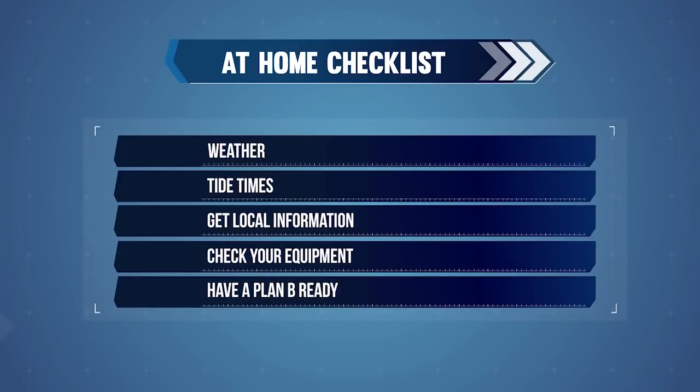Planning on dry land before you get on the water plays a big part in safety. Preparing to cross the bar always starts at home. You need to check the weather, tides, and get local information. Make sure that you have the right equipment and that it's in good condition. Always have a plan B ready, just in case the bar or sea conditions mean it's unsafe to cross. Your plan B could be to go another day, go to a different location, or not go at all.